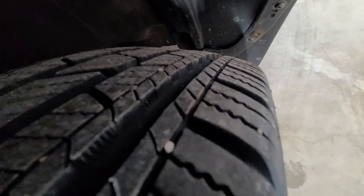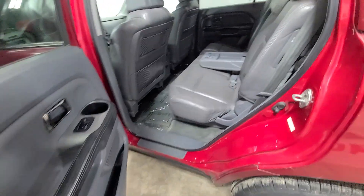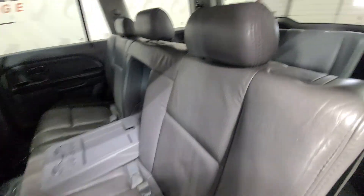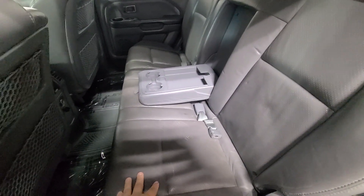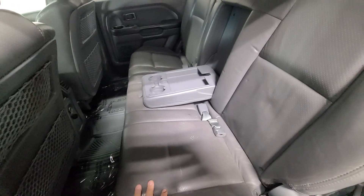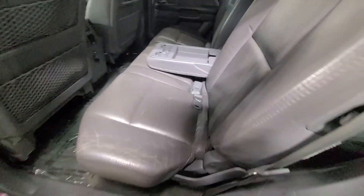Brand new tires with lots of tread on those. We've got a second row bench and third row bench — yes, this is the eight-passenger configuration, so you get three in the second row and three in the third row for eight passengers total. There are also climate controls in the rear as well as a 12-volt charger and drop-down cup holders.